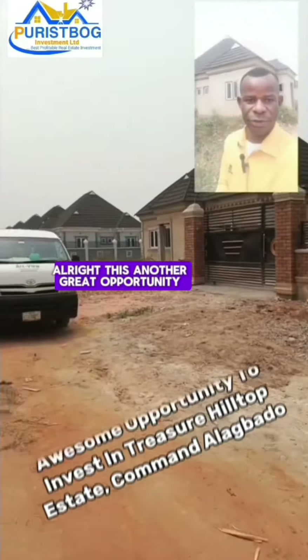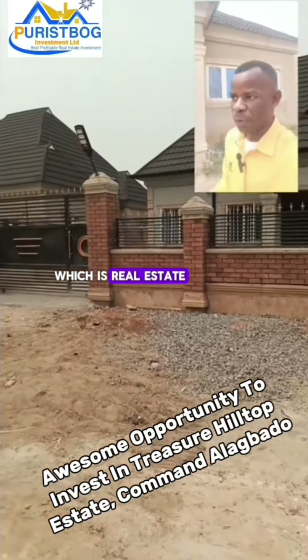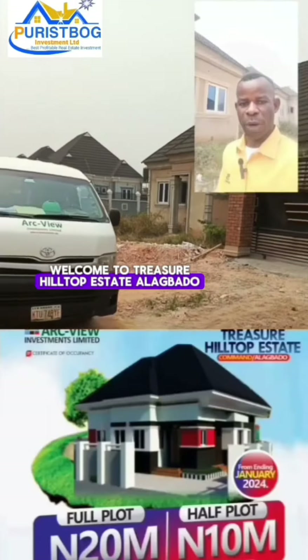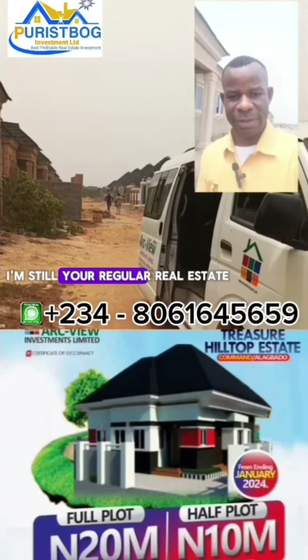Alright, this is another great opportunity for you to invest into this lucrative investment which is real estate. Welcome to Treasure It Up Estate, Alakba. I'm still your regular real estate property provider.